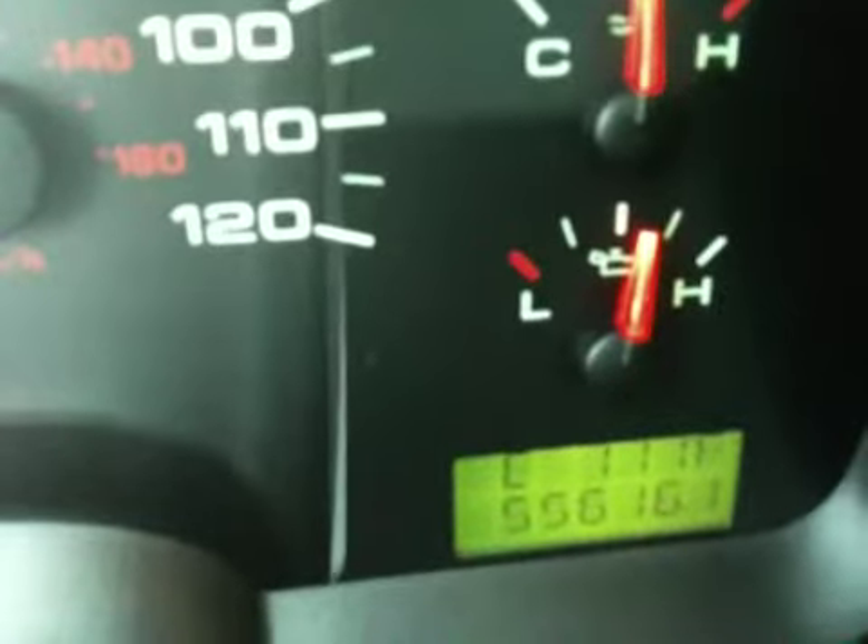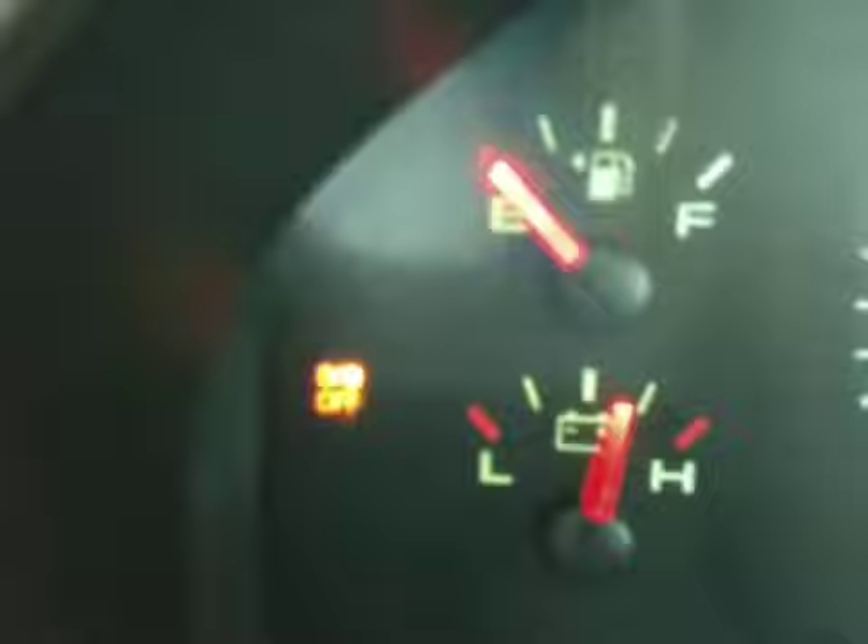There's the miles on it — it is 55,616 miles. It's 111 degrees right now, a little warm today. Here's the overdrive — it's off now, now it's on, overdrive off. Tilt wheel — just put it down.